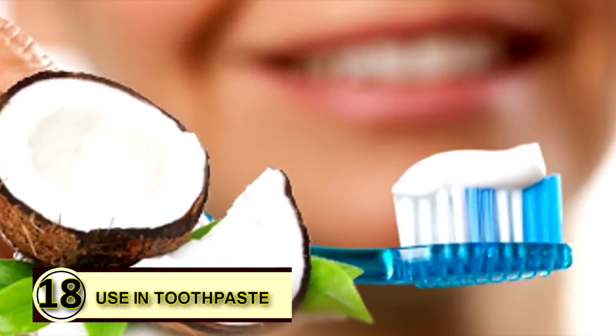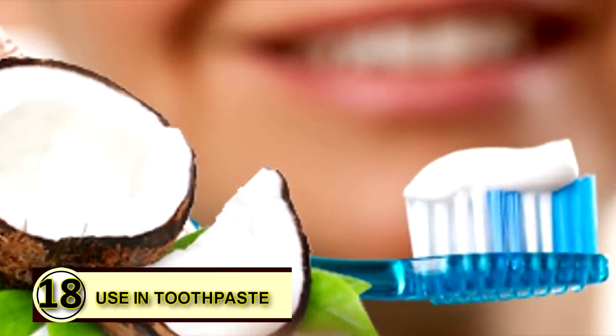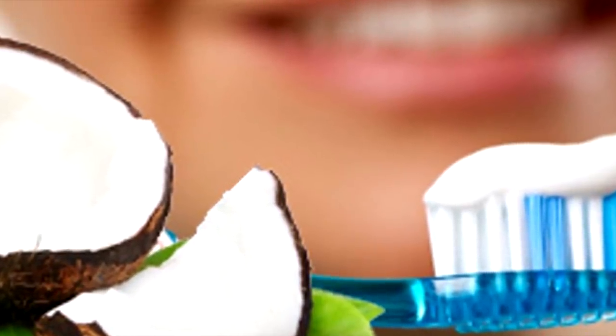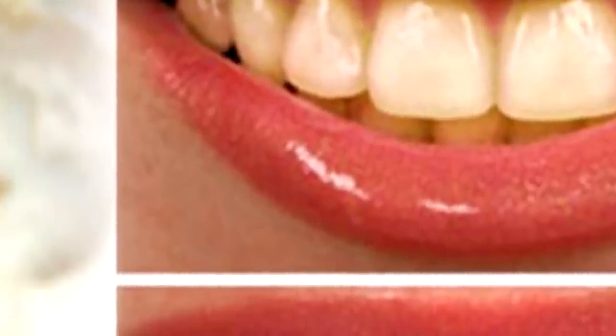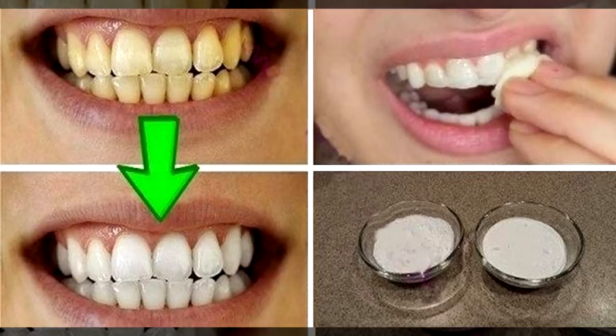Tip number eighteen: use coconut oil as toothpaste. It's known to have antibacterial properties and potential whitening benefits. Take some coconut oil, add some baking soda, and maybe a drop or two of peppermint or cinnamon essential oil for flavor. Mix it together and brush away for a DIY toothpaste.